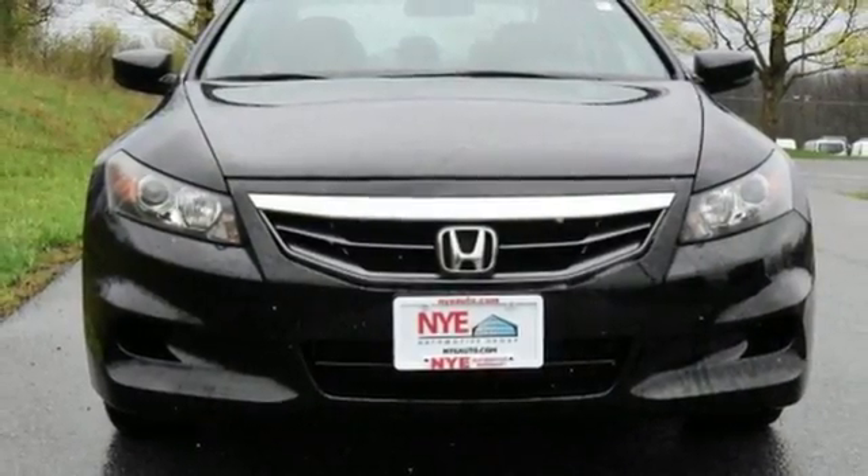Critics and consumers alike love this Accord, making it one of the most desired cars in its class. Test drive this one today.